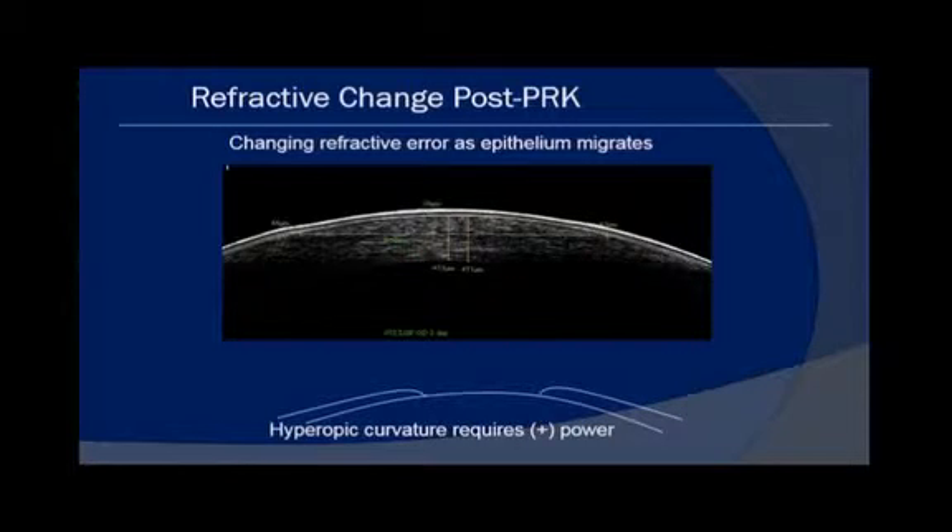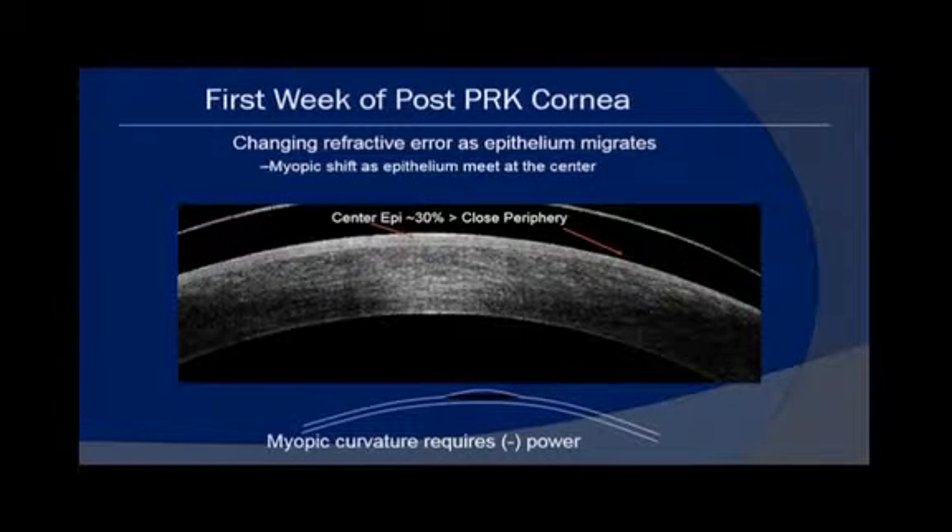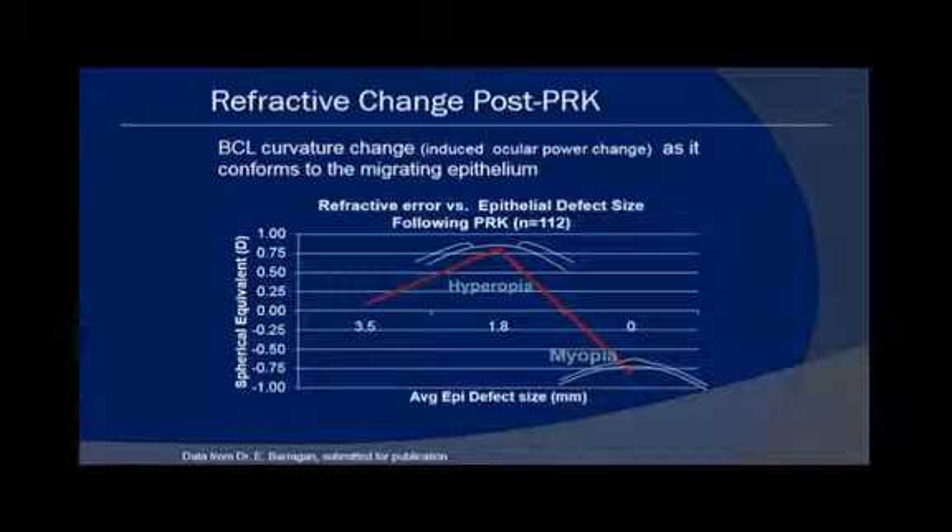At the very beginning when the epithelium is just starting to migrate, there's actually a hyperopic curvature that requires plus power. There's a 44 micron step-off between the epithelial edge and bare Bowman's layer. A day or two later, we have a myopic shift, because as the epithelium meets at the center there's a big mound of epithelium — it's 30% thicker — so this requires minus power.